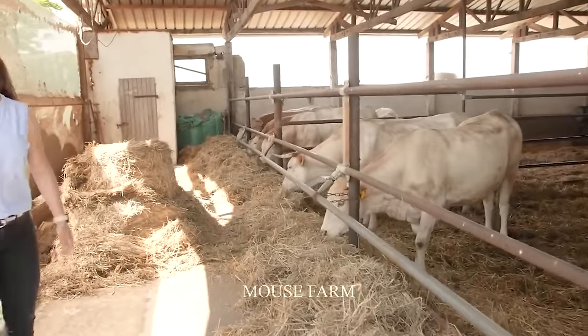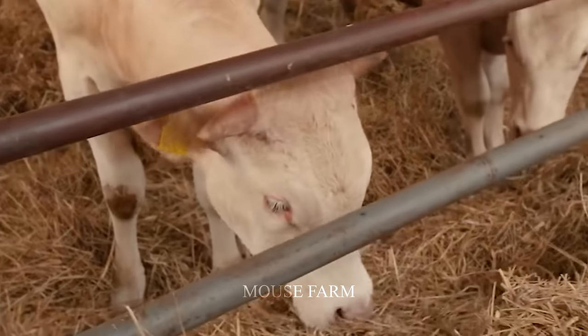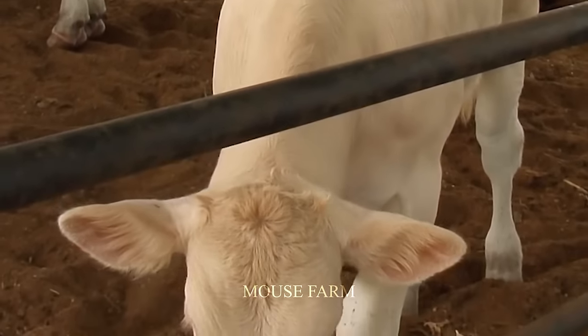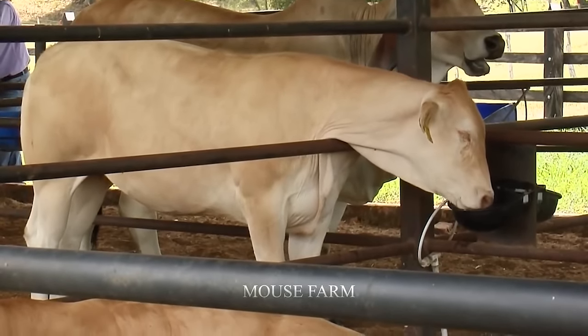The average feed intake per adult cow is 100 to 150 pounds per day. The Raza Blonde Aquitaine cows grow quickly thanks to their mother's milk, which is high in fat and protein, promoting muscle and bone health.